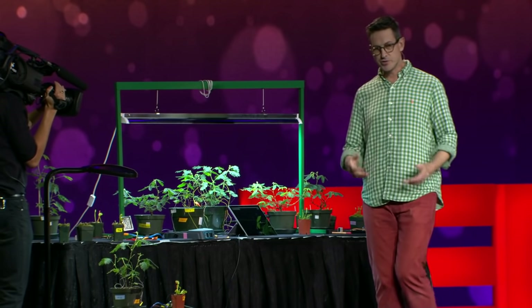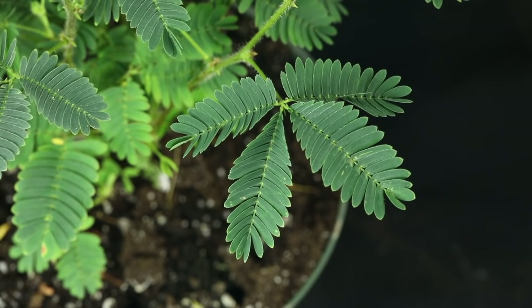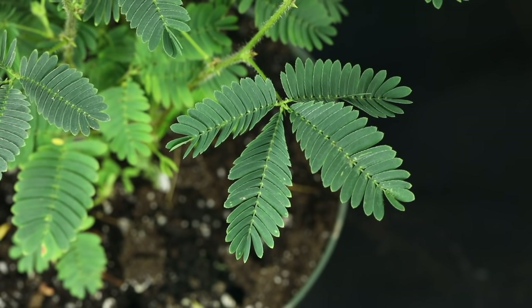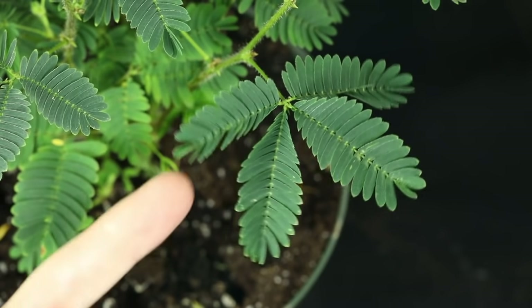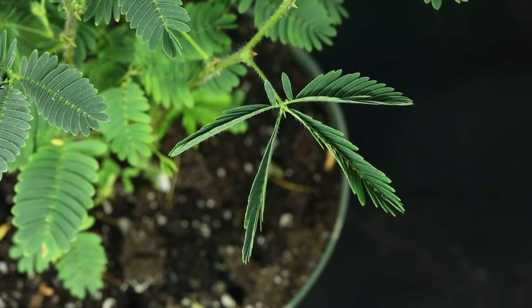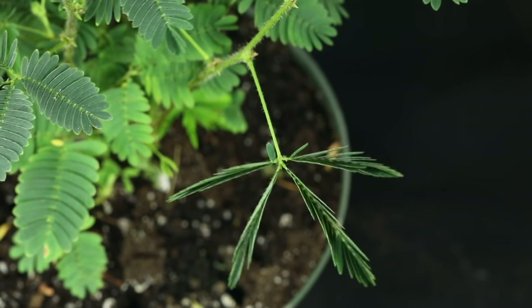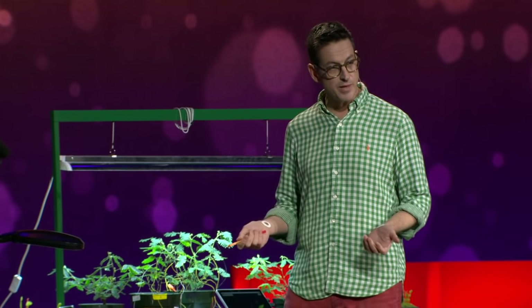I'm going to introduce you to the mimosa — not the drink, but the mimosa pudica. This is a plant found in Central America and South America, and it has behaviors. If I touch the leaves here, you can see that the leaves tend to curl up. And if I tap the leaf, the entire branch seems to fall down. Why does it do that? It's not really known to science — one reason could be that it scares away insects or looks less appealing to herbivores.